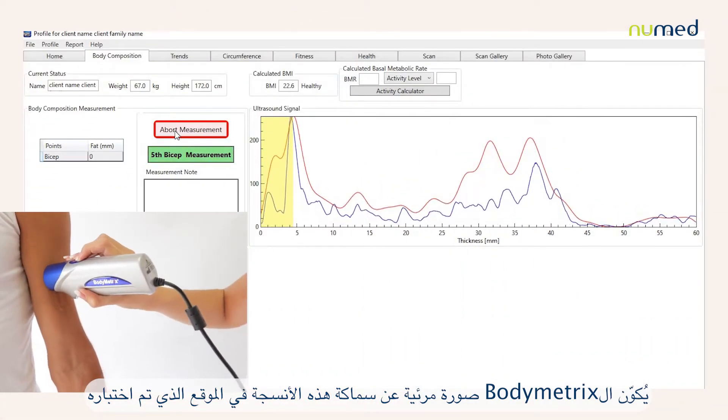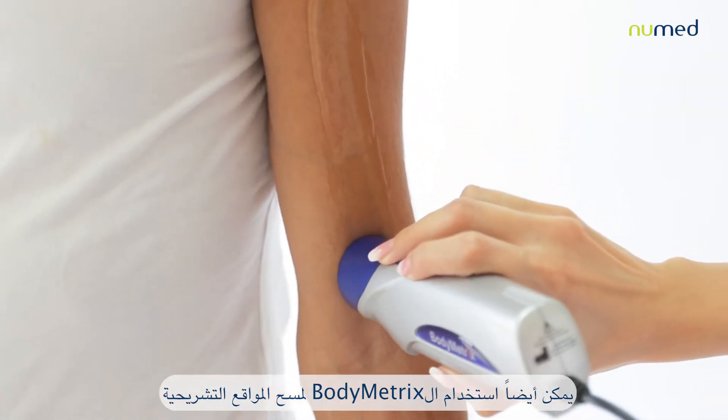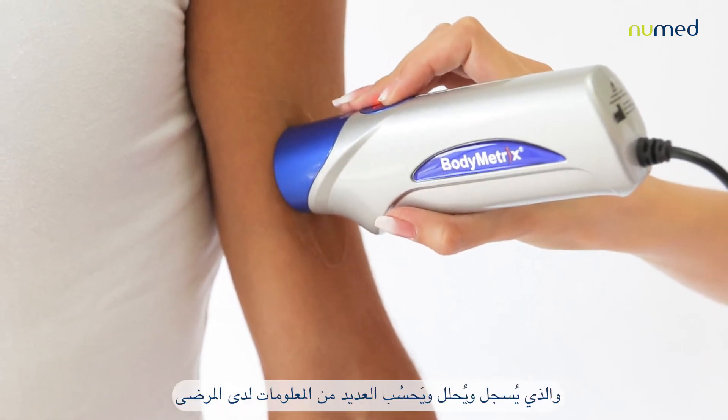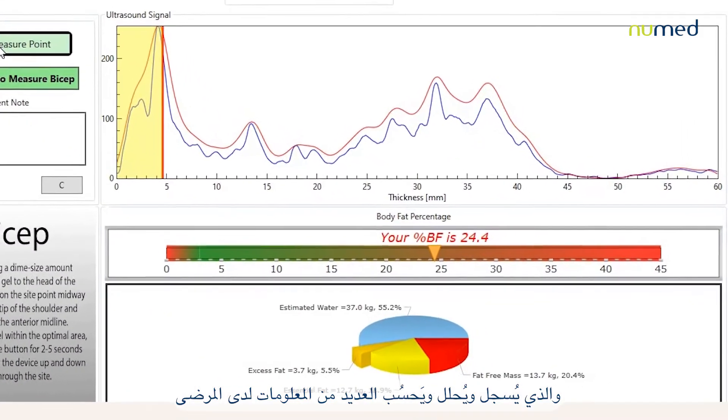The Body Matrix can also be used to scan anatomical sites to directly see the fat and muscle layers. This device comes with free software that records, analyzes, and calculates multiple patient parameters.